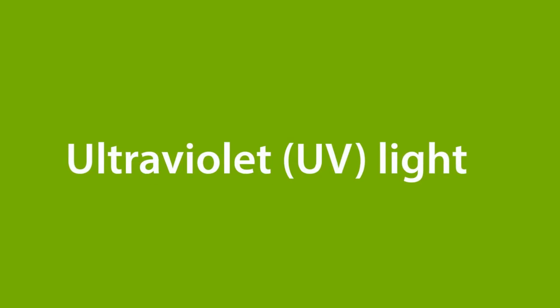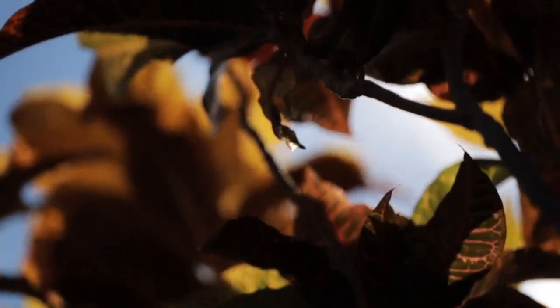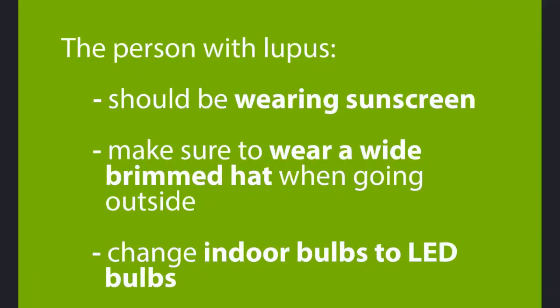Ultraviolet light is one of the most well-known triggers of lupus flares. Even persistent exposure to small amounts indoors from fluorescent and incandescent lights can increase lupus activity. So the person with lupus should be wearing sunscreen religiously every day, even if she doesn't go outside. Make sure to wear a wide-brimmed hat when going outside, and change all indoor bulbs to LED bulbs, which do not give off any ultraviolet light.